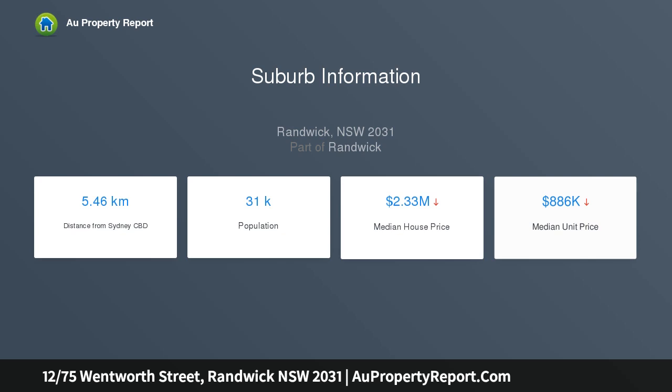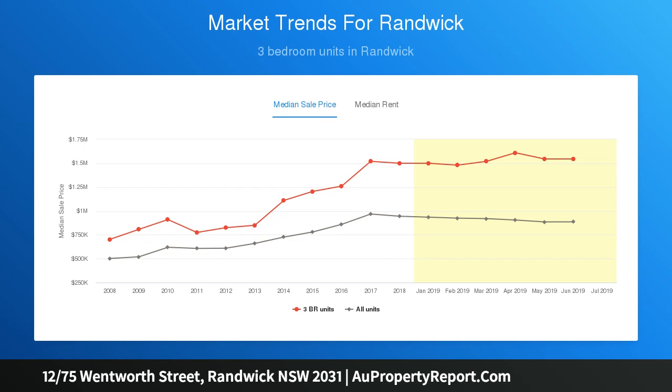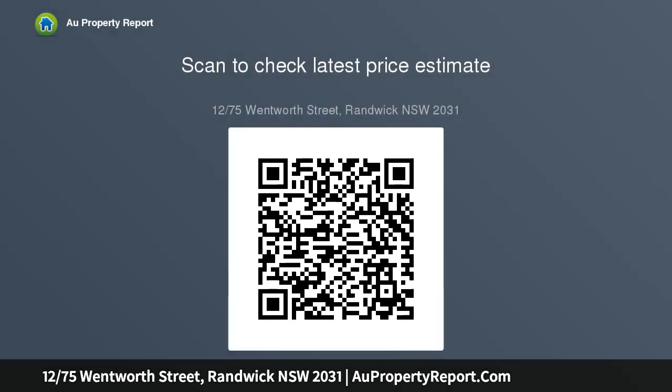Close to the upcoming light rail and only a short walk to Emanuel School and Randwick Public School. Close proximity to Randwick Village and the East's best beaches makes this an ideal market entry or investment in an area of high demand.